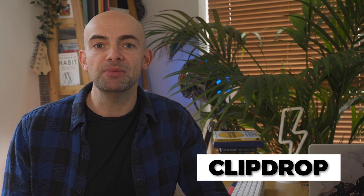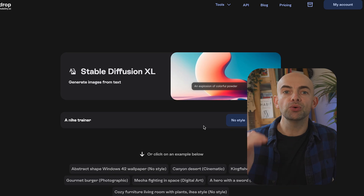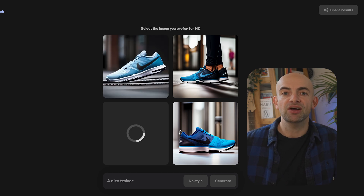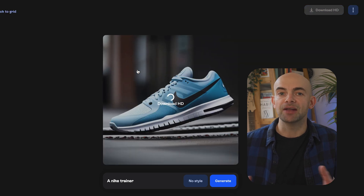ClipDrop is a suite of image tools from Stability.ai, who are the team that created Stable Diffusion. If you're not familiar with Stable Diffusion, it's an image generation and editing model that can create descriptive images with short prompts, similar to MidJourney or DALL·E. ClipDrop features AI image editing tools including a background remover, an image upscaler, and more.